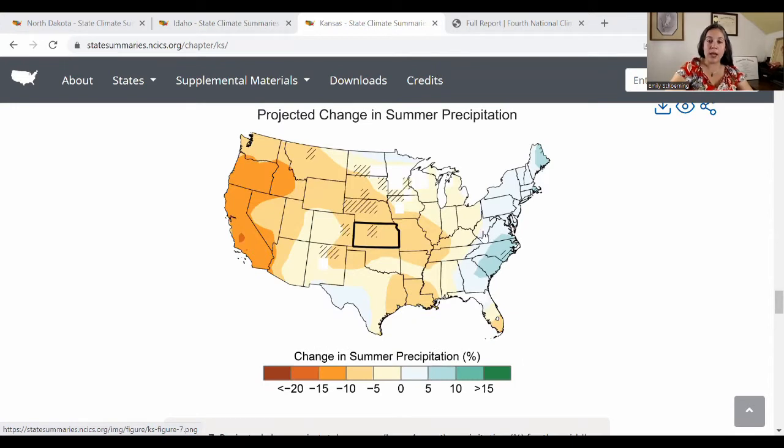In West Virginia, we're actually looking at a slight decrease trend over by Charleston, over in the most populous western edge of the state. In the eastern side of the state, you're not looking at as much of a drying trend, but you're not looking at significant upticks in precipitation either. Talking about weather trends as we move towards mid-century in the summer to fall, I want to alert you to the possibility of extremely large, unusual, low-probability storms.